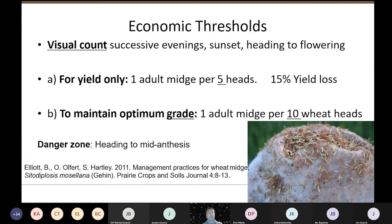If you want to maintain your yield, you're looking for one adult midge on five heads — at this level it's about a 15% yield loss. This is where you'd want to get on your sprayer if you didn't have midge-tolerant wheat. At the elevator, grain can get downgraded if it has too much midge damage; to maintain your optimum grade, you're looking for one adult midge on about 10 wheat heads. The danger zone is right when the boot splits and the head is visible — wheat midge can start laying eggs then until about mid-anthesis, when acid levels in the seed go up and the wheat midge don't fare well.